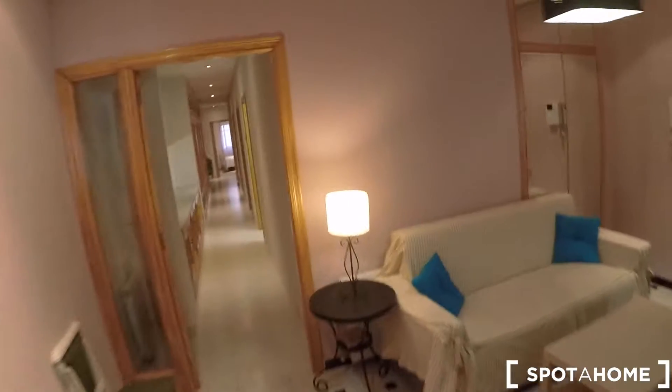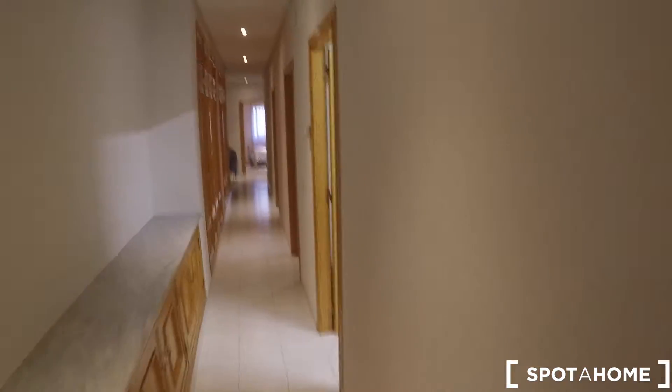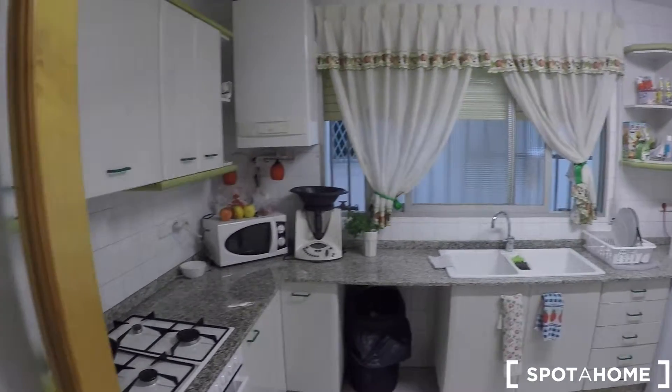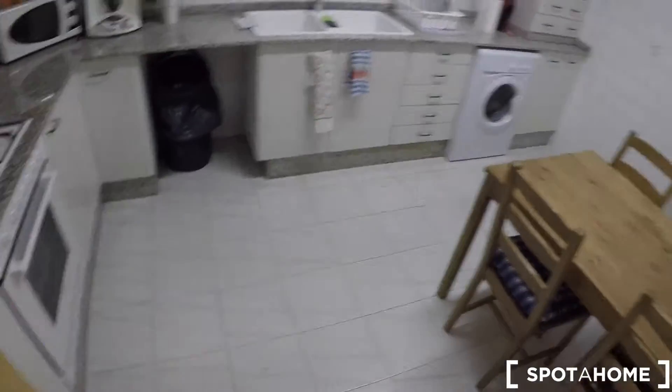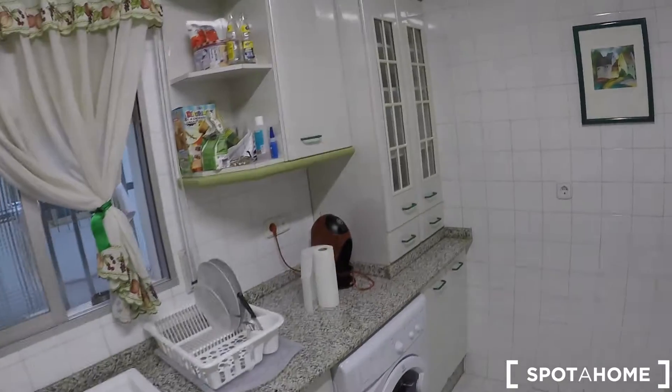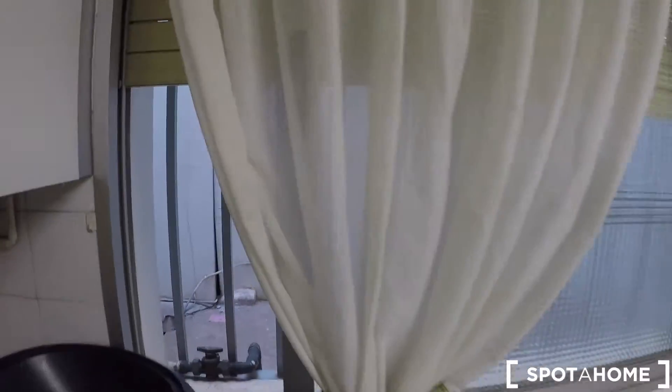Here in the corridor, the first door is the kitchen. In the kitchen, you have a table with four chairs, a washing machine, a coffee machine, two sinks, a microwave, an oven, a gas stove, and lots of cabinets with plates and kitchen supplies. The water heating system runs on natural gas. There's also a fridge with a freezer. The kitchen has a window to a patio.